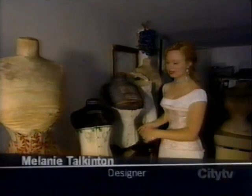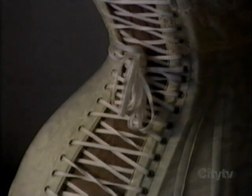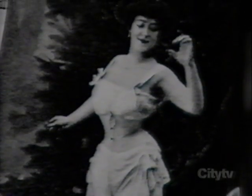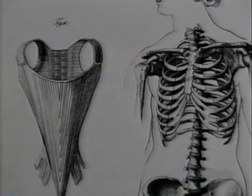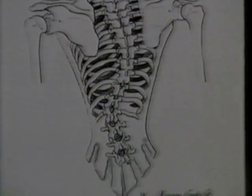A corset reduces your waistline — it closes at the front and laces up the back. The corset is a tight-fitting undergarment worn by women to support the abdomen. In the early 1800s, the corset was used for medical reasons to supposedly strengthen a woman's posture, when in fact it deformed internal organs and made it difficult for women to breathe.